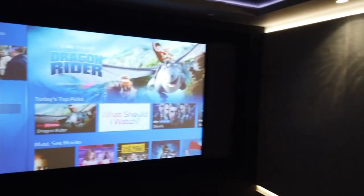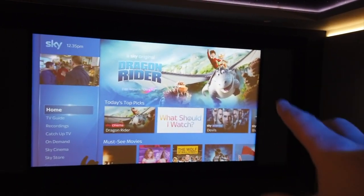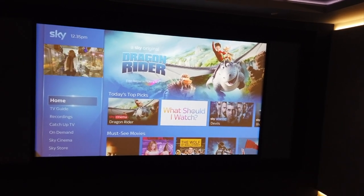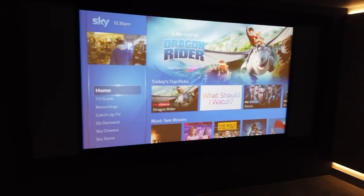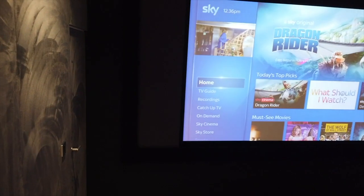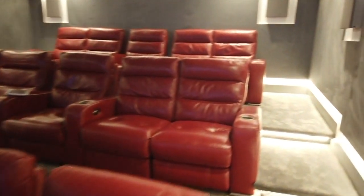Behind the screen — currently set to Sky Q in a 16:9 ratio — are the left, center, and right speakers. These are Artcoustic A6 speakers: the top unit is aligned to the middle and back row seating, and the bottom unit is aligned to the front and middle rows, so the whole room gets a unified sound. In between those speakers are two large subwoofers. The screen wall itself, supplied by Cinema Build Systems, is a fabric wall — you can touch it and see it flex — so no acoustics are trapped behind the screen and the speakers can be hidden exactly where needed.